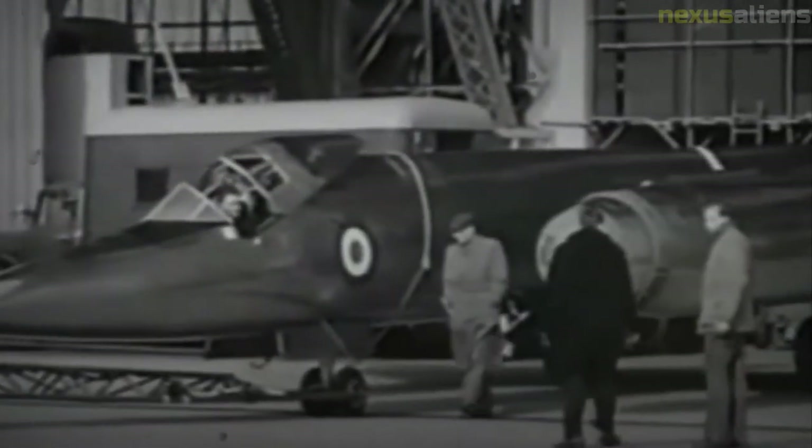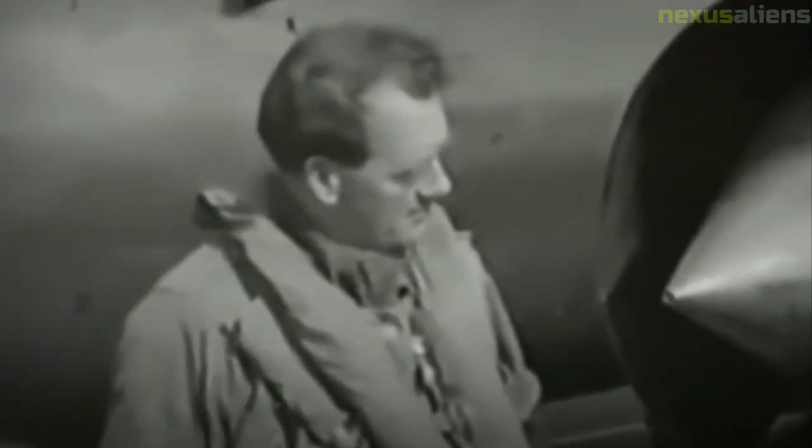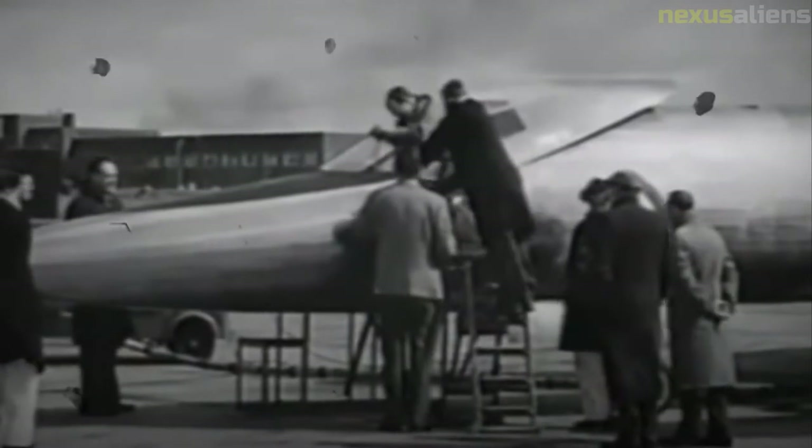Chief test pilot Godfrey L. Ohti reported that while the 188 transitioned smoothly from subsonic to supersonic flight, the Gyron Jr. engines were prone to surging beyond that speed, causing the aircraft to pitch and yaw. In order to solve the aerodynamic and flutter problems, a large number of scale models were tested.